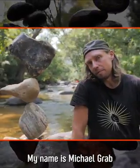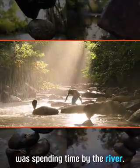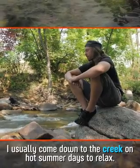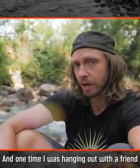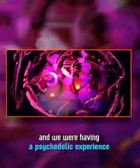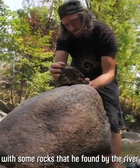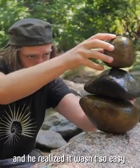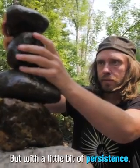Meet Michael. My name is Michael Grab, and I have been balancing rocks for 12 years. It all started when Michael was spending time by the river. He would come down to the creek on hot summer days to relax, and one time while hanging out with a friend, they started balancing rocks by accident. He tried to create his first stone balance and realized it wasn't so easy, but with a little bit of persistence, he made his first stone balance.